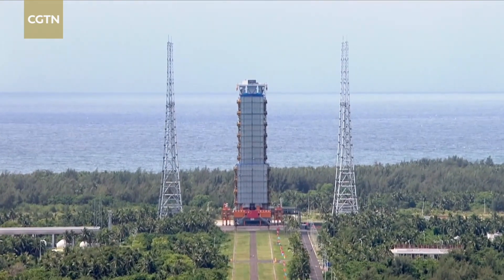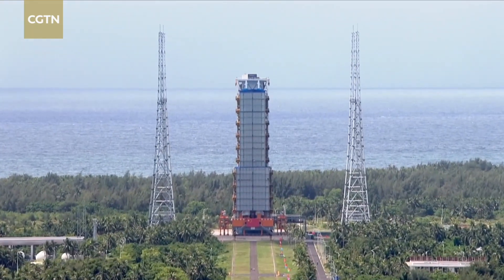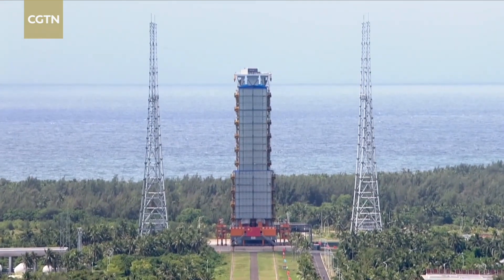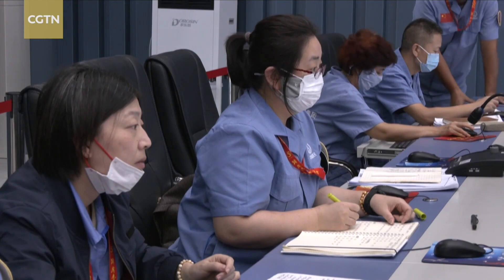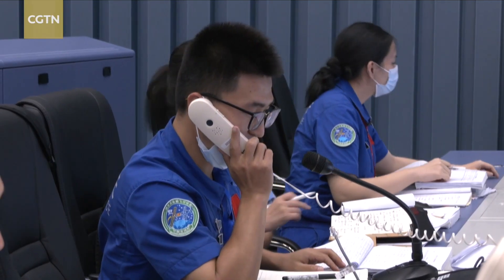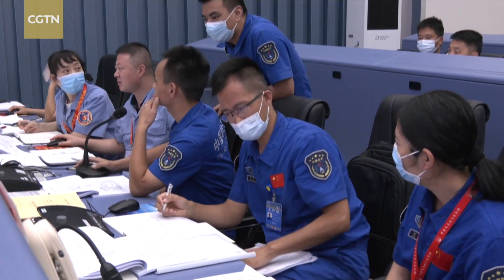The carrier rocket Long March 5B for the Wontian Lab Module of China's space station is ready to go. Space officials have completed their final inspections of the heavy lift carrier ahead of the long-anticipated launch. This is the first time the Long March 5B has undertaken the rendezvous and docking mission. It will send the lab module to dock with the core module.